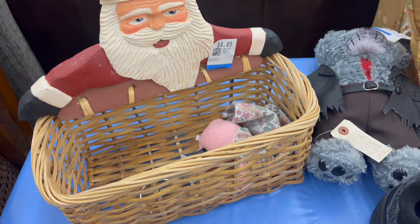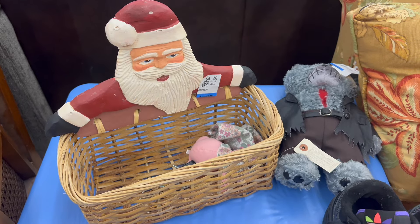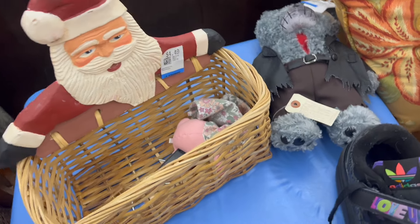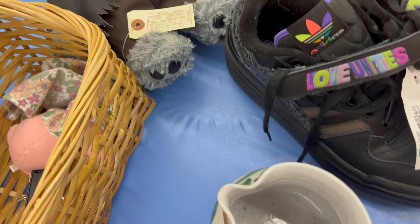This hand-carved, hand-painted Santa basket is incredible — I could not leave him behind. I tried to Google image search him and nothing came up, so I'm not sure how I'm going to price him. But I know somebody is going to love him. He is super cool.